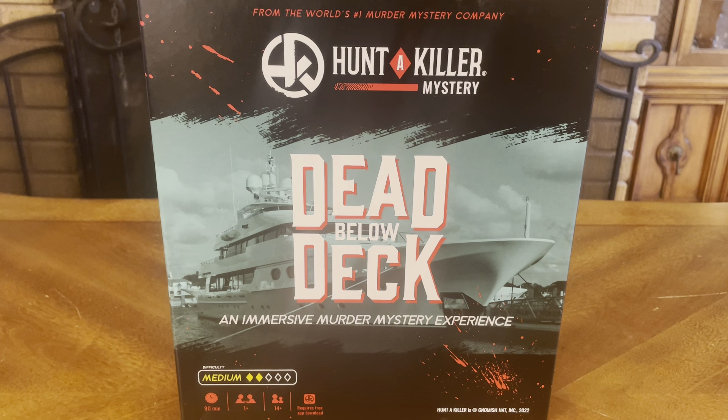Thank you for joining me for yet another unboxing video. Today we have another murder mystery from the world's number one murder mystery company, Hunt a Killer Mystery — Dead Below Deck, an immersive murder mystery experience.